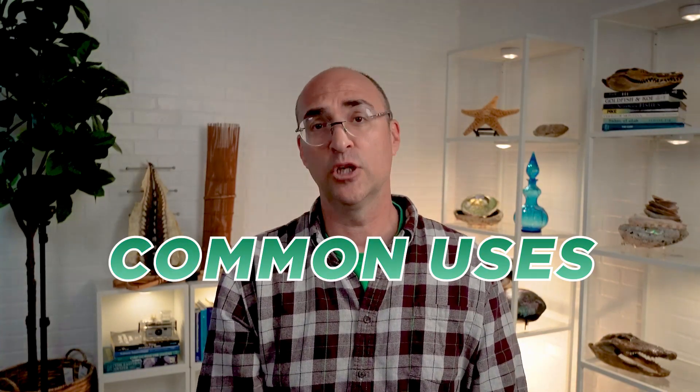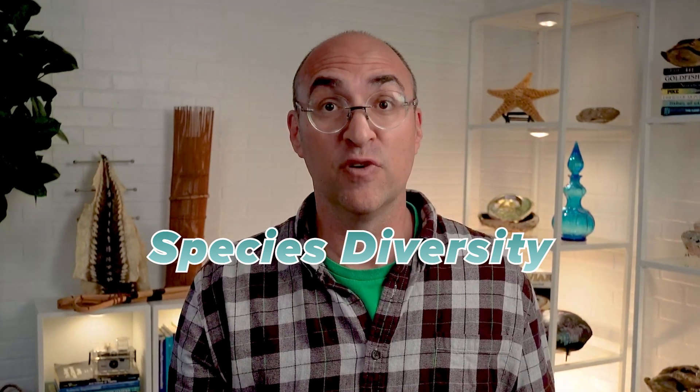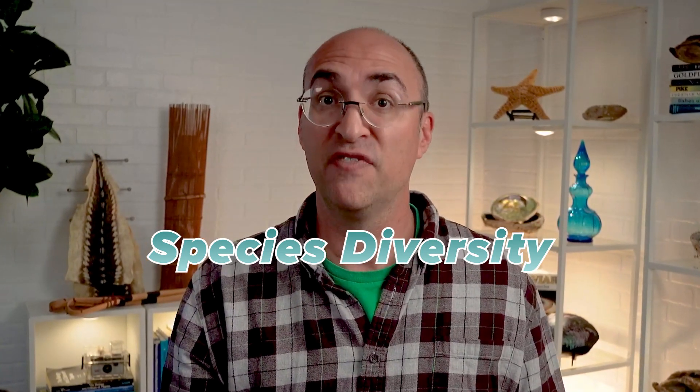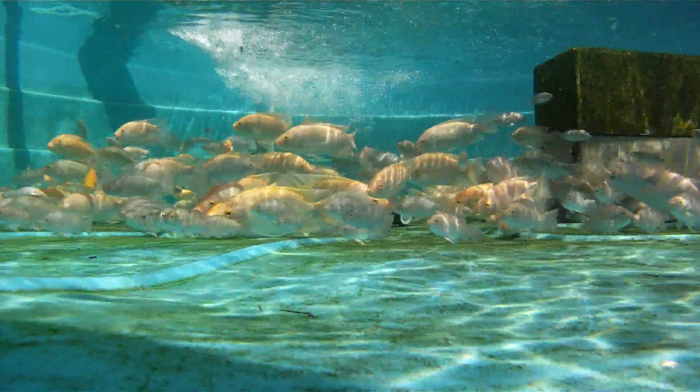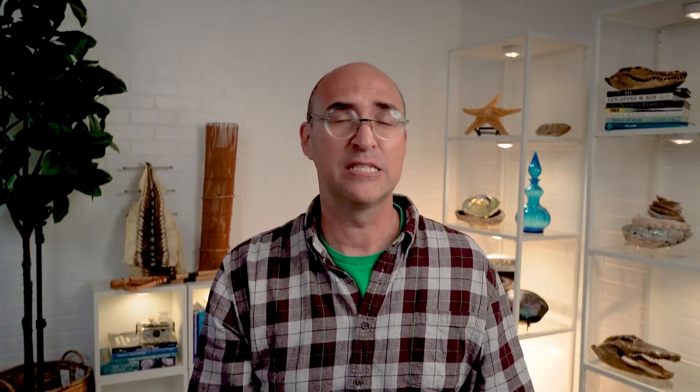So what are the common uses for recirculating aquaculture systems? RAS is commonly used for a variety of aquatic species, including fish, shellfish, and plants. Some common uses in fish farming include the cultivation of carp, tilapia, salmon, trout, sturgeon, catfish, and bass. These systems can be used for both fresh water and salt water.